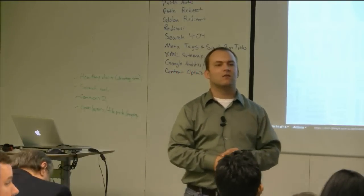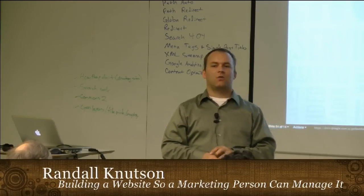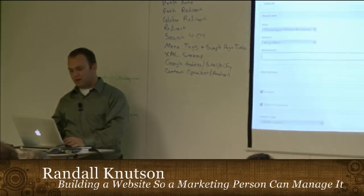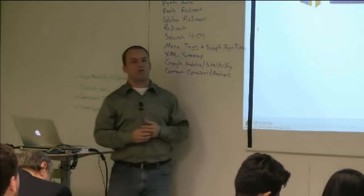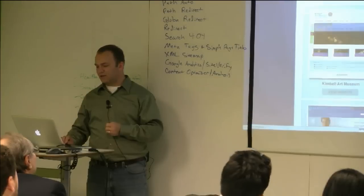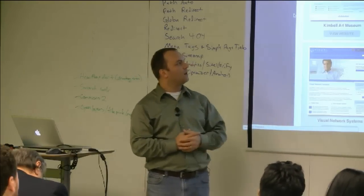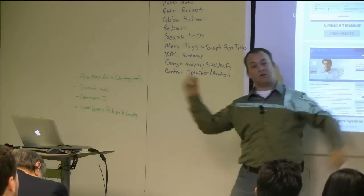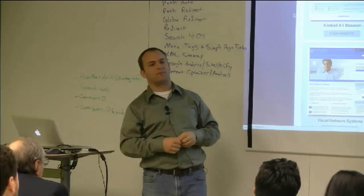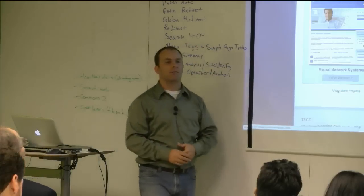An audience member asks if there's a list of clients it's okay to share. On our website we've got a portfolio of all our work. We just launched Tektronix Communications on Friday — it's not even up yet. There's Health Market Science; the new version we're working on is all ready to go up. We did the Kimbell Art Museum's Caravaggio exhibit and we're about to do their main website.